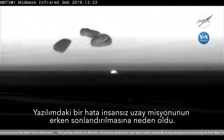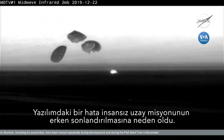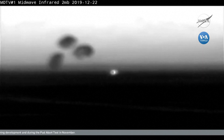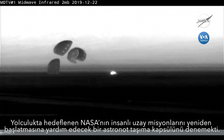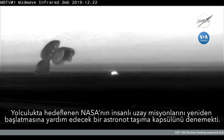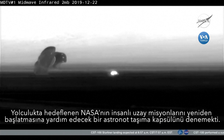Starliner touches down in the desert in New Mexico — a historic landing in White Sands, New Mexico, concluding the first flight test of Boeing's Starliner spacecraft, the first time an American-made human-rated capsule has landed on land. That took place right at 6:58 a.m. Central Time, two days, one hour, and 21 minutes into Starliner's mission.